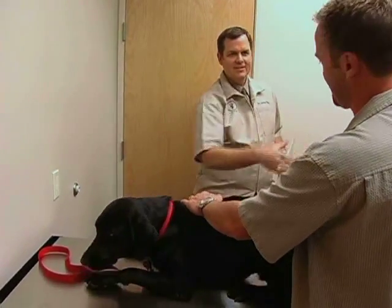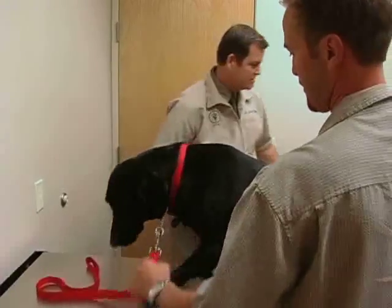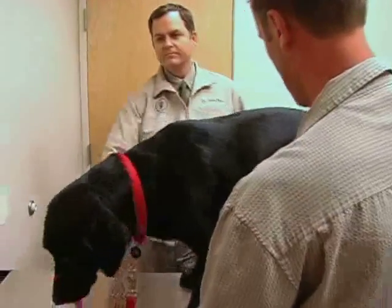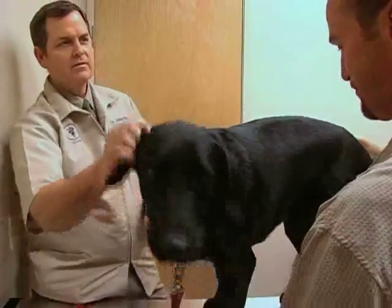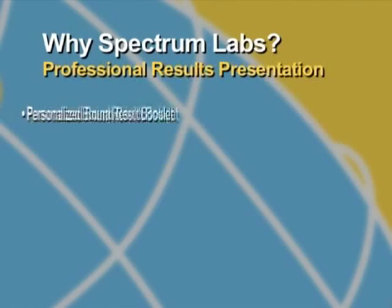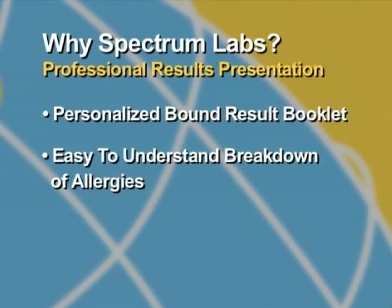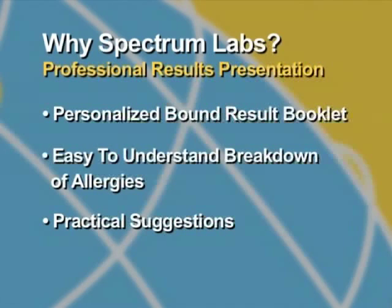Your clients are investing a significant amount of money on the road to diagnosing and treating their pet's allergies. They deserve more than simply a piece of paper with some numbers on it and no explanation as to their meaning. We provide each patient with a personalized bound result booklet that contains not only the results in a concise, professional format, but also a full, easy-to-understand breakdown on allergies in general. Also included are practical suggestions that make caring for an allergic pet simpler.